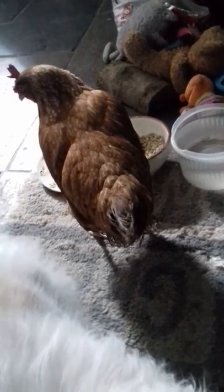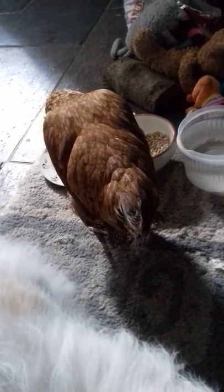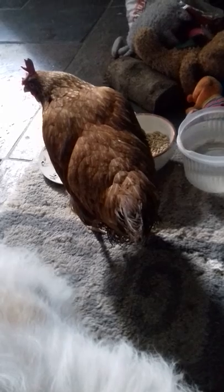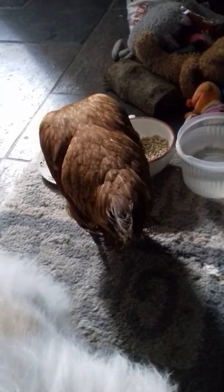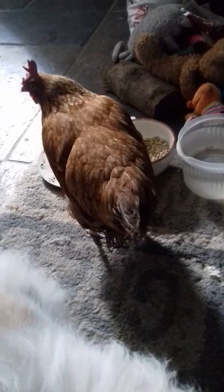A lot of people refer to it as water belly in hens. It gives them a horrible death — they end up drowning in their own fluid. The fluid crushes their internal organs.